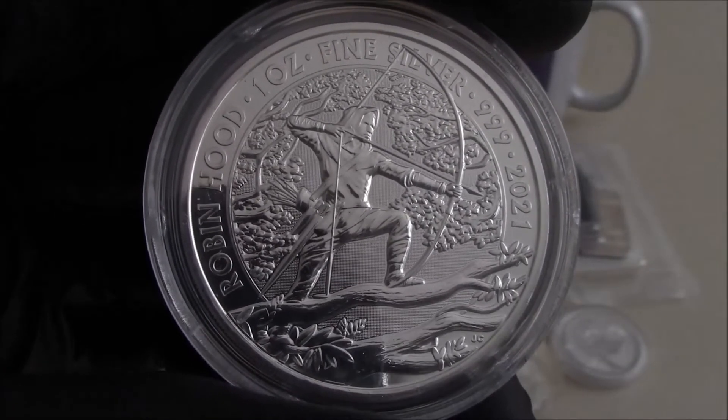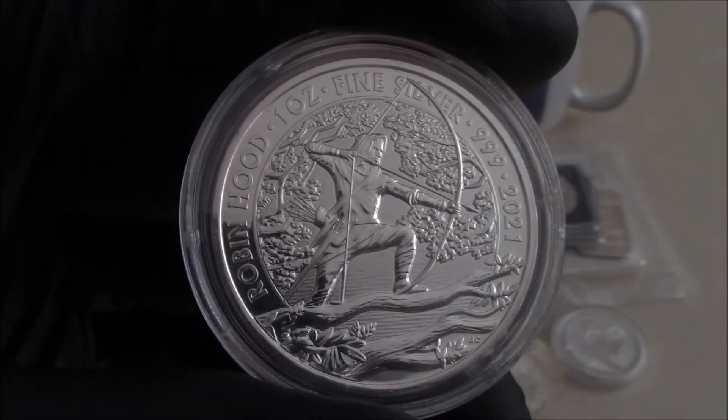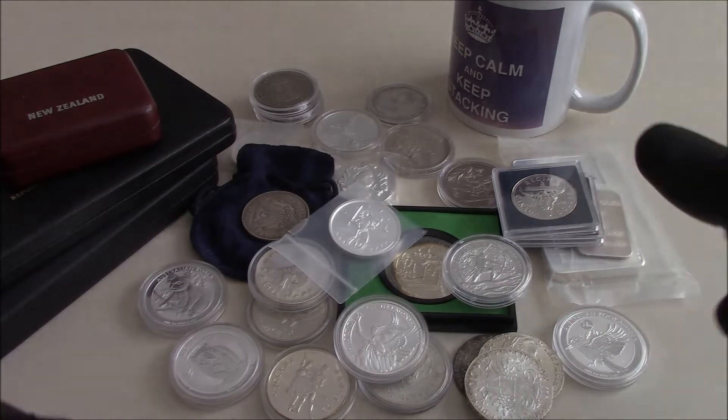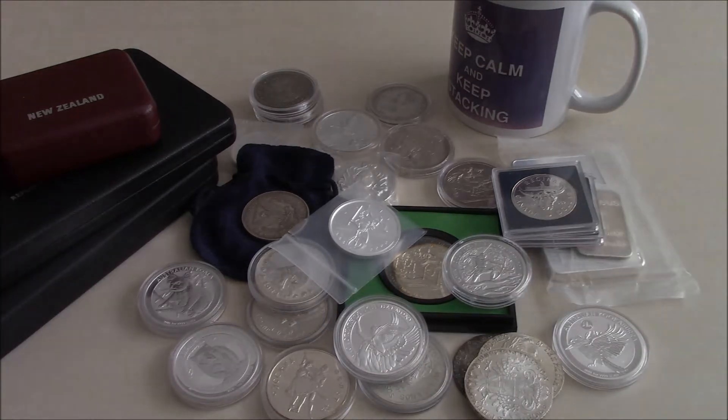Hi viewers. I thought I'd do a quick video on how to avoid paying VAT on silver in the UK, mainly for my UK subscribers, but I'm sure a lot of my subscribers from the USA will be interested in listening to what I have to say, because it could be heading your way as well.